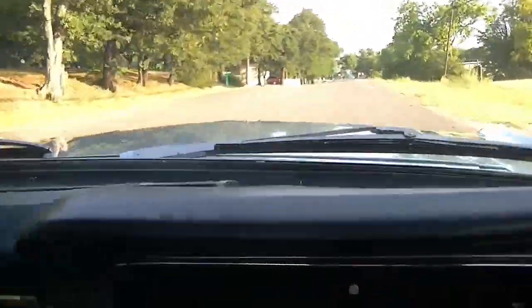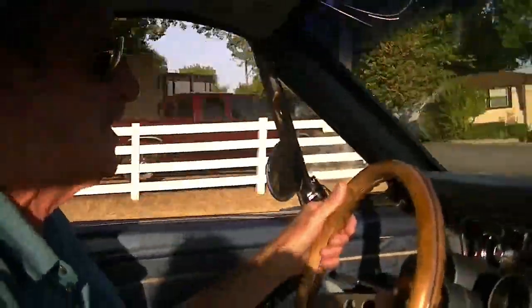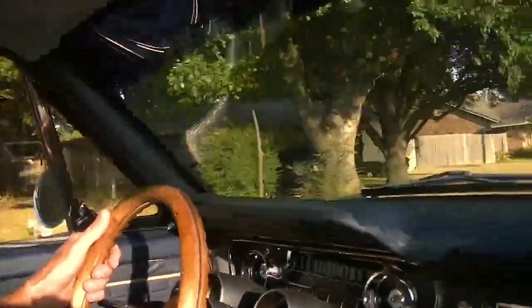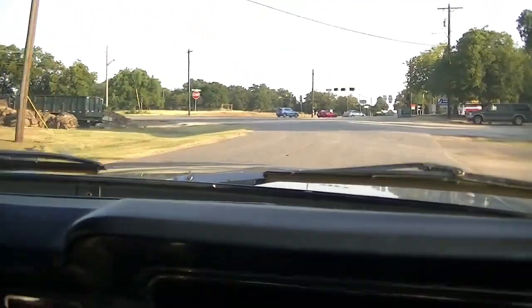The car runs, drives, and handles exceptionally well for a '65 Mustang. It really handles the road well, takes curves well, and everything about it is tight.